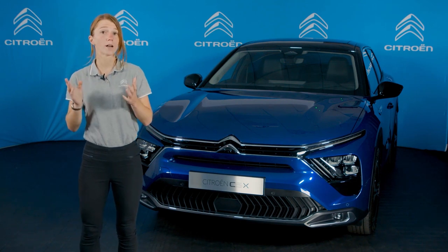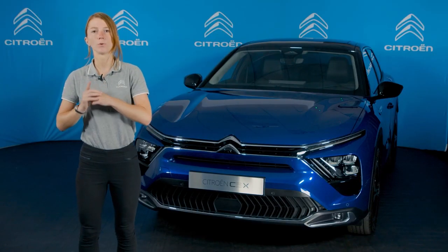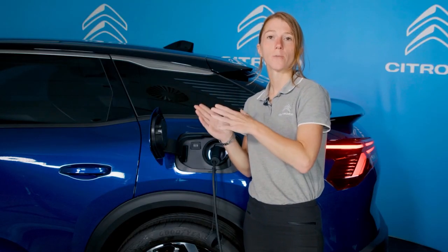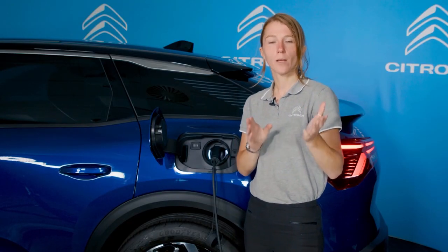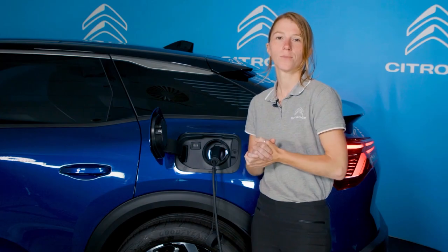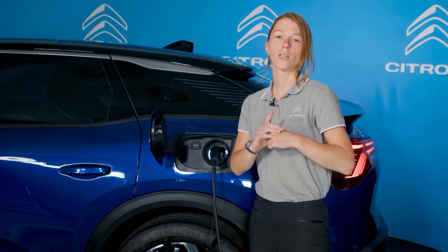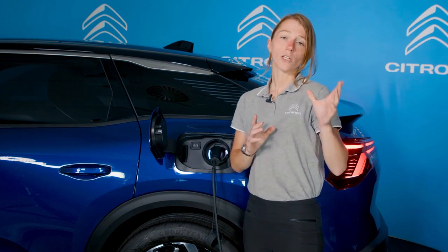Whether you choose petrol or plug-in hybrid, all feature the EAT8 automatic gearbox, making progress smooth and hassle-free. The C5X plug-in hybrid combines the efficiency of a PureTech petrol engine with an 80kW electric motor and E-EAT8 automatic gearbox. It gives you the flexibility of driving in 100% electric mode for the majority of daily journeys, but also the benefit of a petrol engine for longer trips. With regular charging, it is even possible to spend a whole week without using the internal combustion engine during usual journeys.